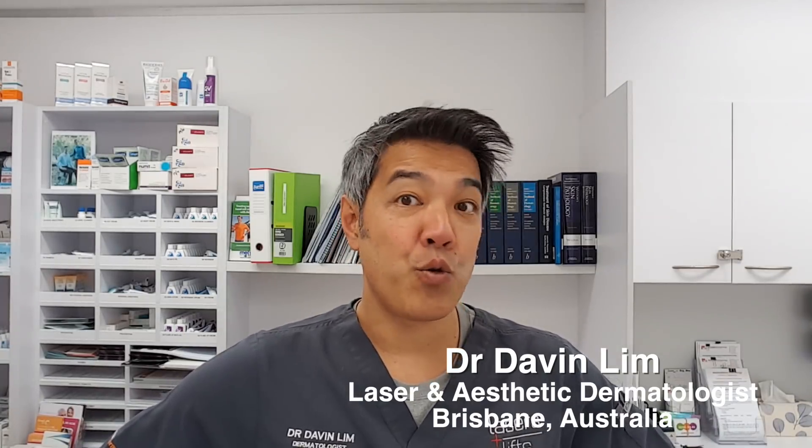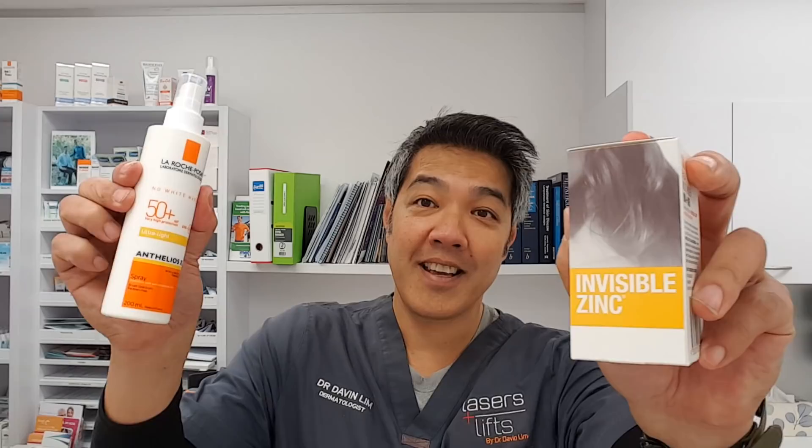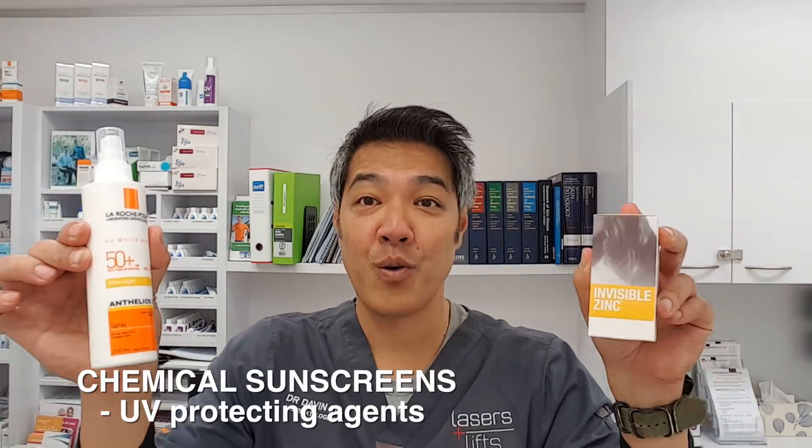Hey guys, Dr. Davin Lim, Board Certified Laser Dermatologist. Today will be a really quick video, but I think it's a very important one about the continual debate about which is the best sunscreen. Do you use a physical sunscreen or physical blocker compared to a chemical sunscreen? And which one should you choose? Which one's better? What are the pros and cons?